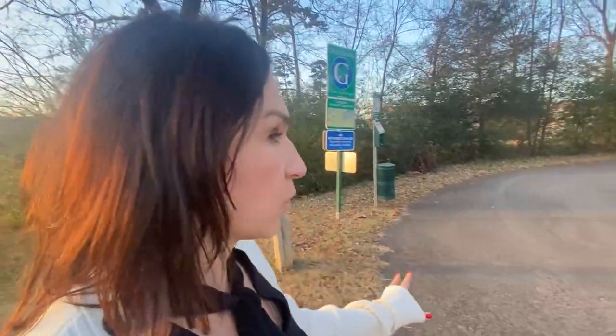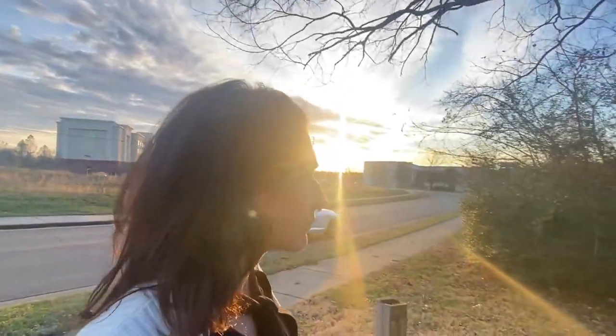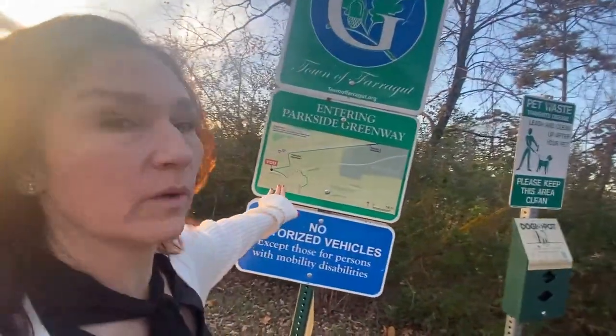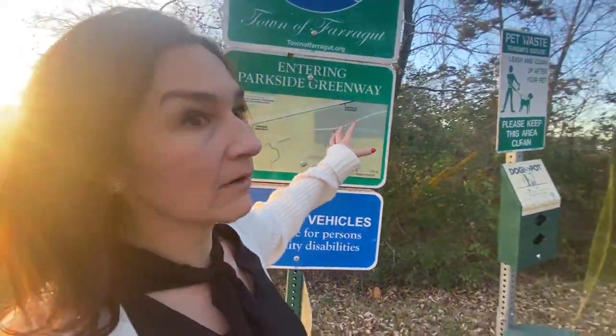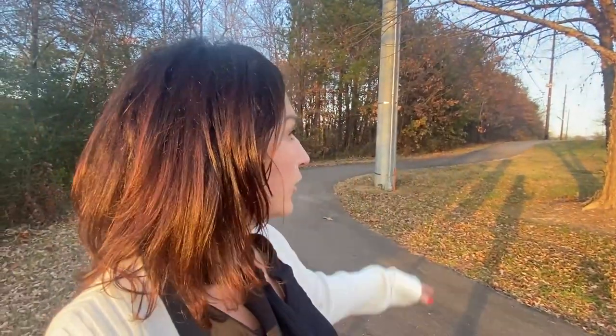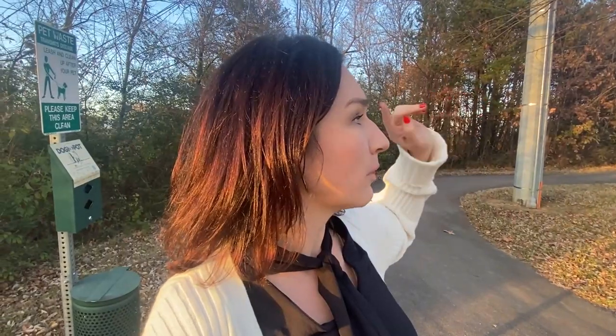There is a greenway system in Farragut. We're on the back of Turkey Creek right now and you can see one of the greenways. You can park along the back of the shopping center and connect into the greenway. I've actually run this before — we parked at Lovell Road, came all the way down to Campbell Station and came back. Pretty cool.